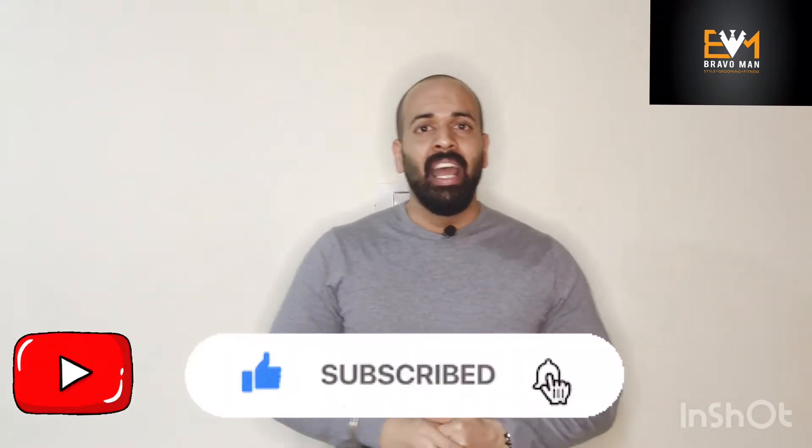Our casual wear is as important as our formal wear, and a lot of you really neglect the basic essentials in your casual wear. I am Nikhil, a men's image consultant — welcome to another video from Bravoman. If you're new to my channel, please don't forget to subscribe and hit the bell notification icon below.